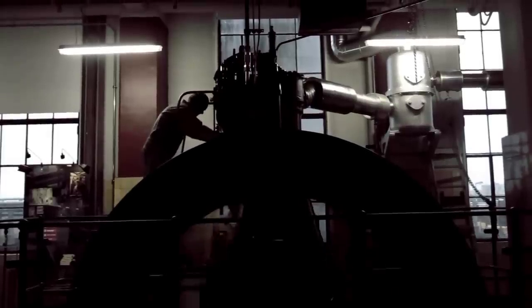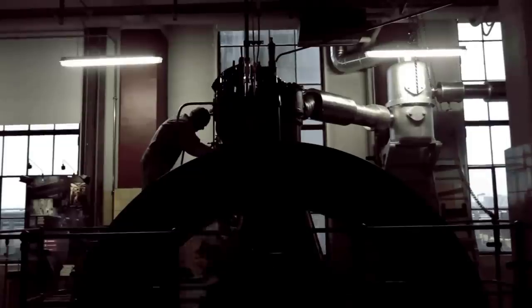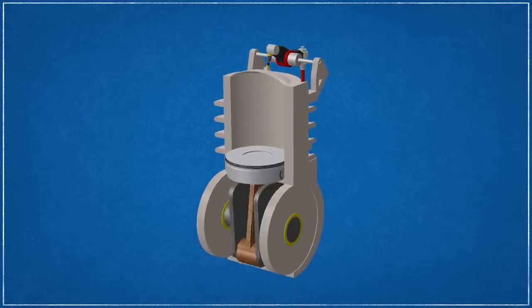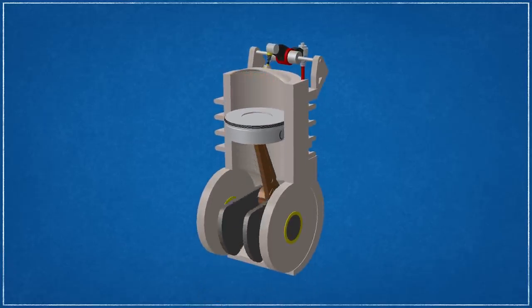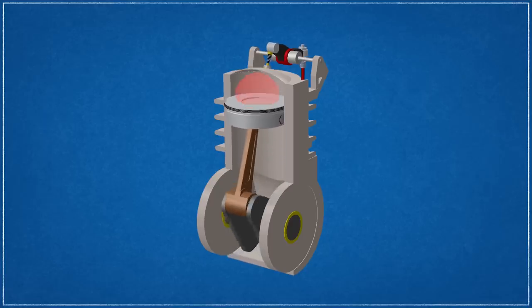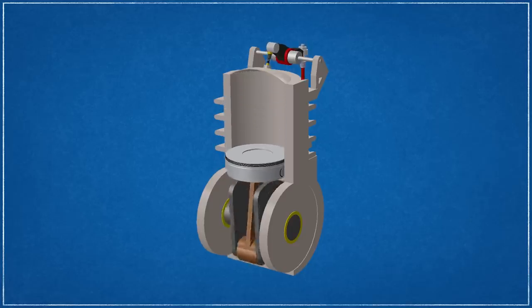Diesel's deep understanding of thermodynamic principles and constraints on fuel efficiency led to a key innovation of his design. Fuel is injected just before the end of the compression cycle and ignited by the high temperature resulting from this compression. This is known as self-ignition — it's the lowest temperature at which the air-fuel mixture will spontaneously ignite without a source of ignition, entirely by compression.